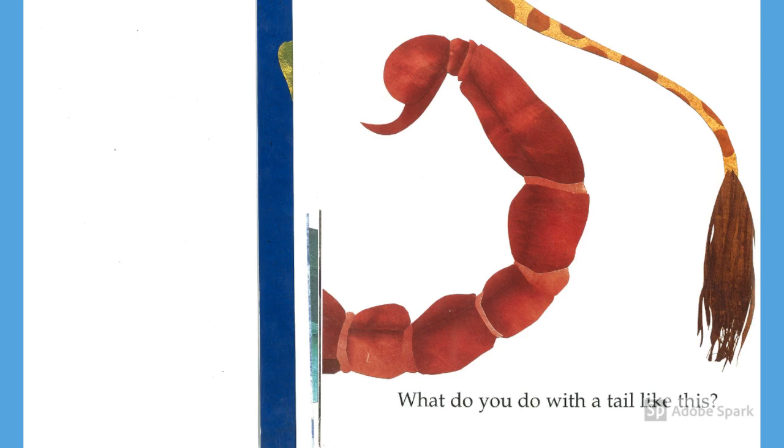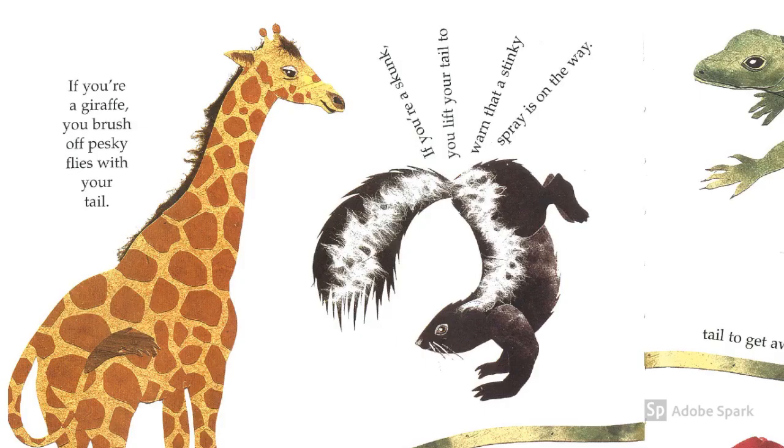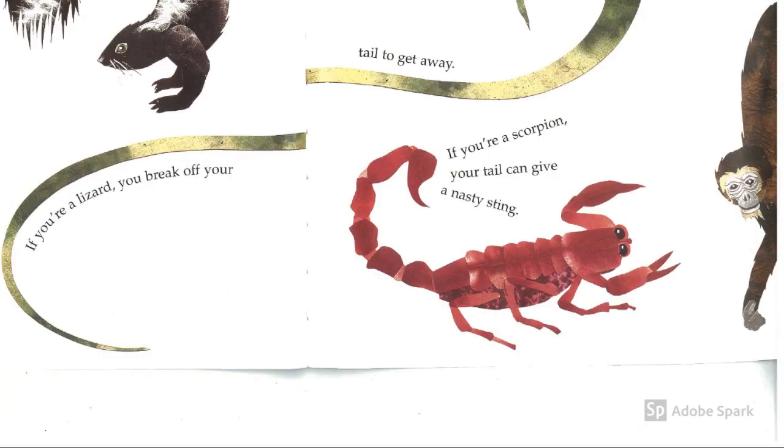What do you do with a tail like this? If you're a giraffe, you brush off pesky flies with your tail. And if you're a skunk, you lift your tail to warn that a stinky spray is on the way. If you're a lizard, you can break off your tail to get away. And if you're a scorpion, your tail can give a nasty sting.